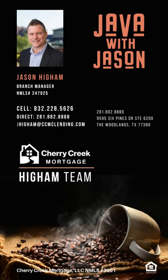If you have any questions, give us a call. We have access to these mysterious underwriters in our office, which is a huge advantage for you as a client. Give us a call at 281-882-8888.